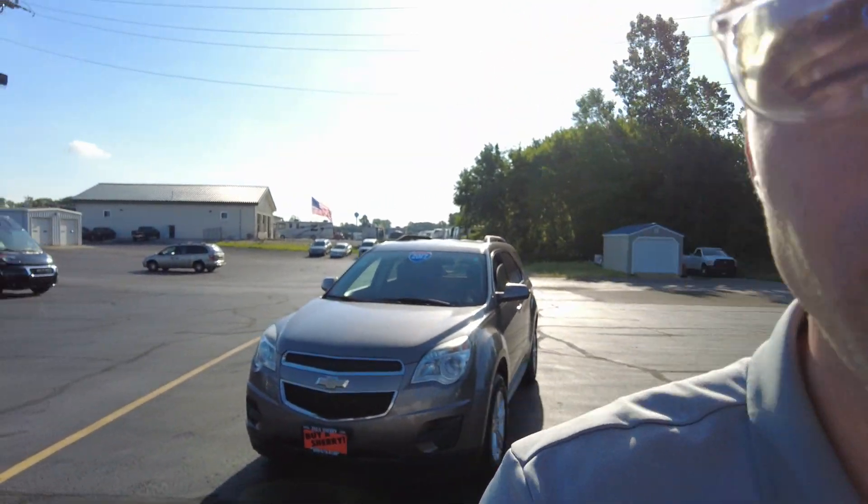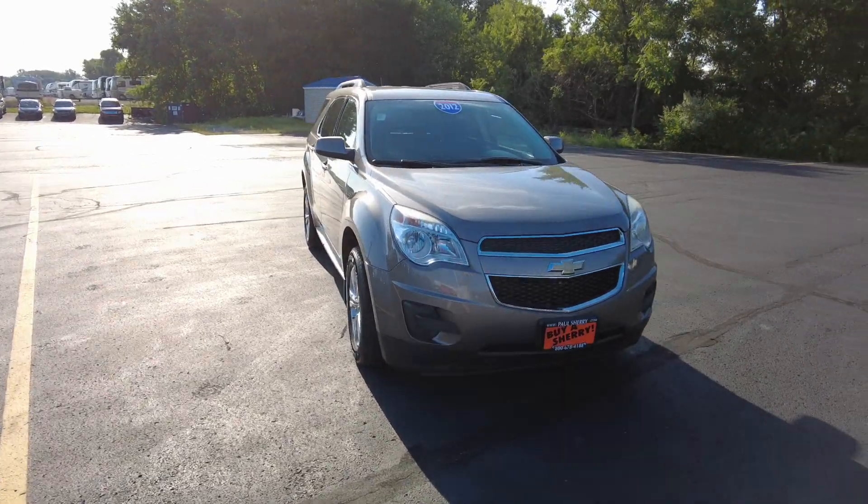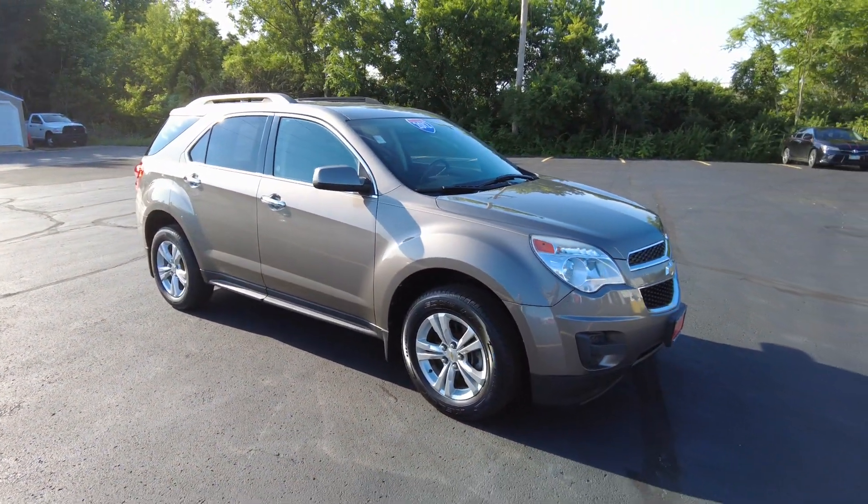Hey everyone, Mike Sherry here at Paul Sherry Used Cars. Today I'm out reviewing and test driving this 2012 Chevrolet Equinox.